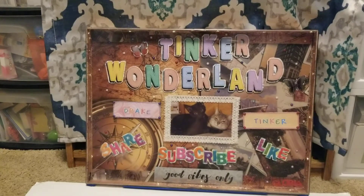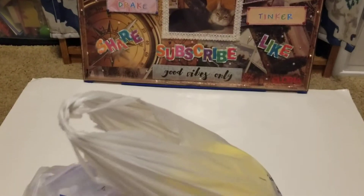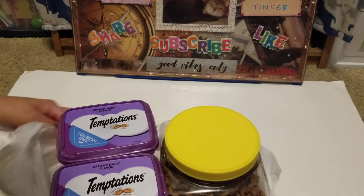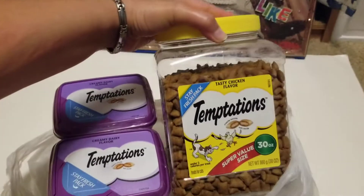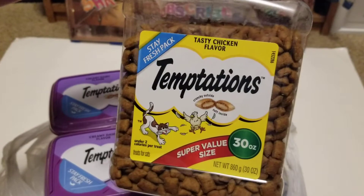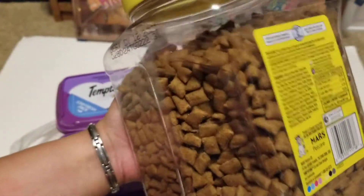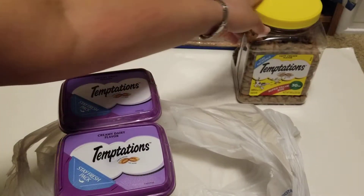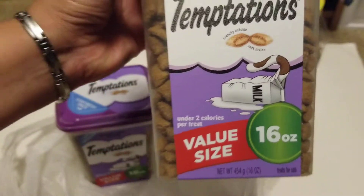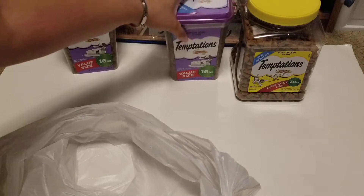First thing I got from Walmart is of course for the love of my cats. I'm not gonna get tired of buying this for my kitties. We have Temptations here — this is a Stay Fresh pack, super value size, 30 ounces, in the tasty chicken flavor. Tinker and Drake love this. I also picked up the value size of Temptations creamy dairy flavor, which comes in 16 ounces, and I got two of those.